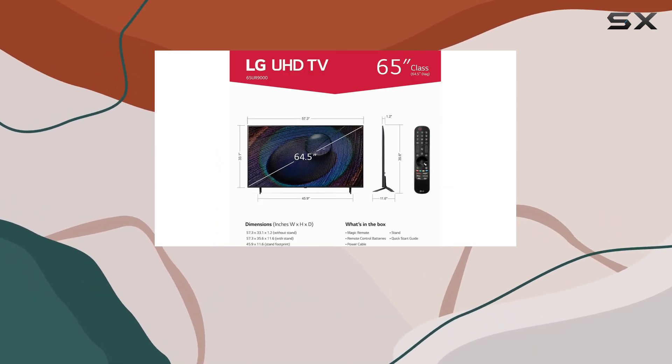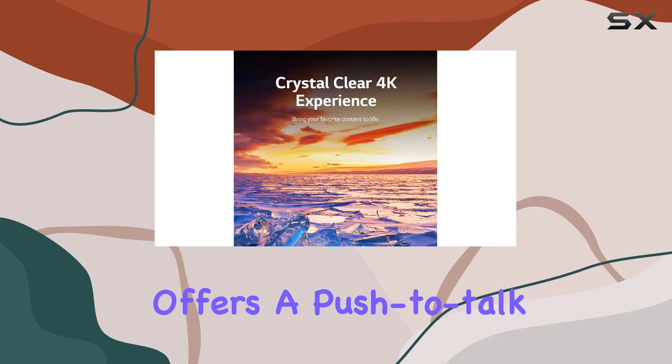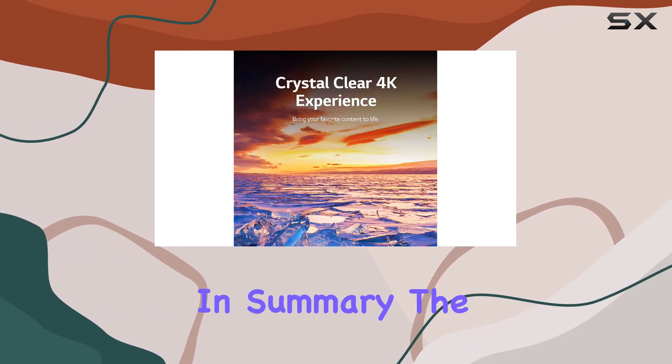However, it's worth noting that Alexa built-in offers a push-to-talk feature, which is convenient but not hands-free.